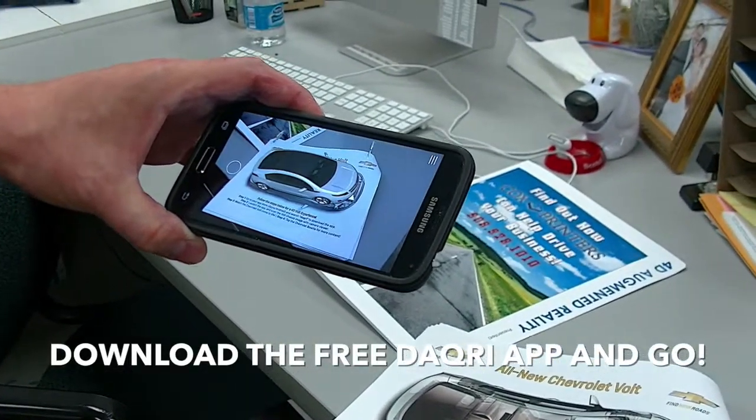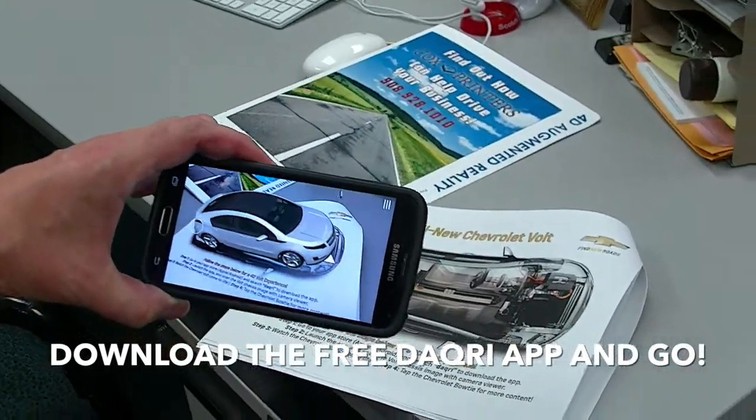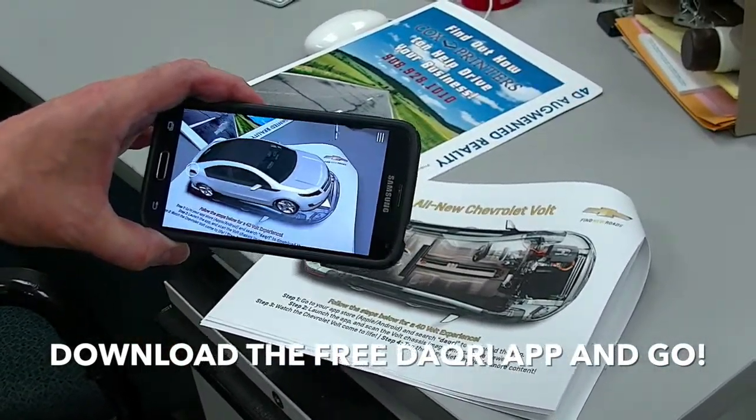So you can send out a direct mail piece with a daiquiri app — free download — and suddenly the whole thing comes to life.